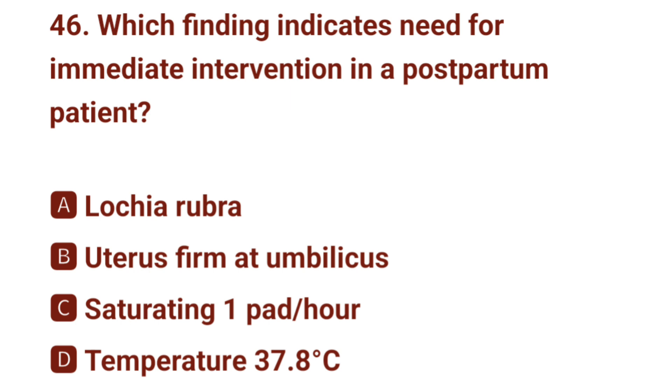Question number 46. Which finding indicates need for immediate intervention in a postpartum patient? The correct answer is C: saturating one pad per hour.